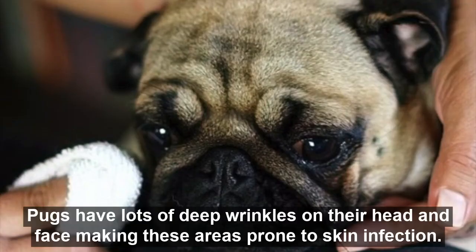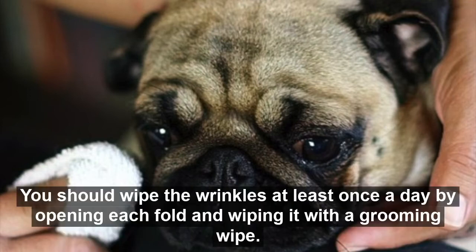Pugs have lots of deep wrinkles on their head and face, making these areas prone to skin infection. You should wipe the wrinkles at least once a day by opening each fold and wiping it with a grooming wipe.